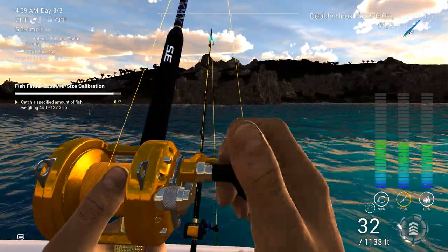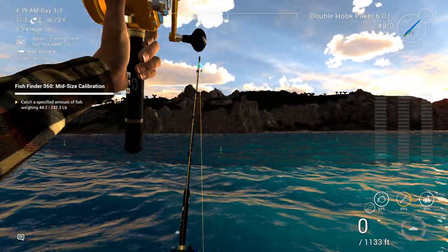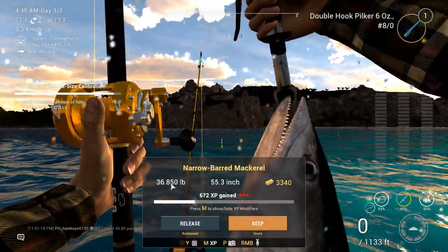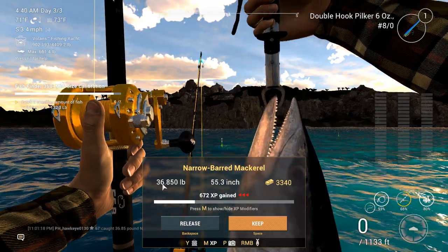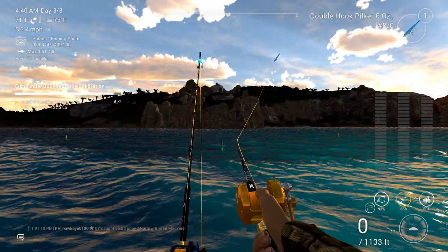No, I think he's a little bit small. This is coming in a little bit too easy. Yep — narrow-barred mackerel. That's what I say. Double-barreled mackerel? Narrow-barred mackerel. Talk about a tongue twister.